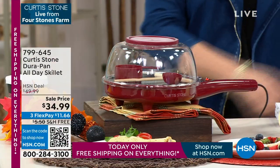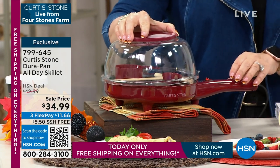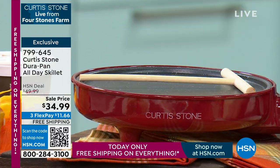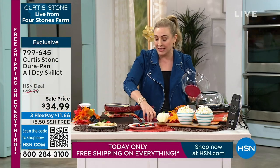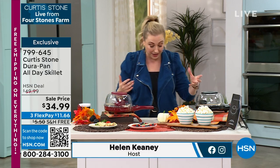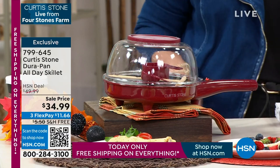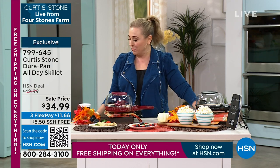Now we're going to talk about the Dura Pan All Day Skillet. You're getting everything you see here: the skillet base, the bowl, the bowl cap, the measuring cup, the measuring spoon, and the batter spreader. These are obviously perfect to set you up to make perfect crepes. You can also use this for a lot of different things — make an egg, make popcorn in your dorm room, camper, or RV. It comes in two colors: red and black. Chef already has some popcorn going.